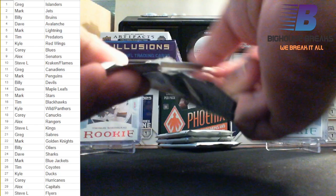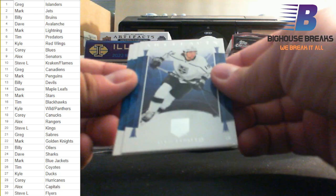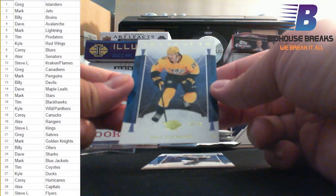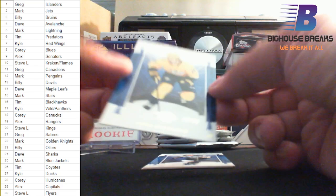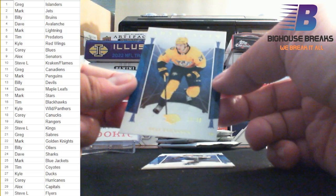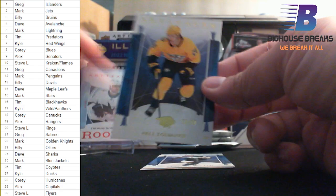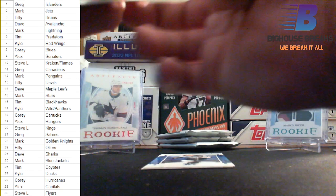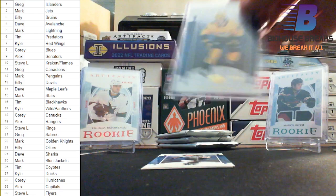Second half of the box. Gold — super low numbered. Eeli Tolvanen for the Nashville Predators, numbered 19 out of 50. It's tough to see with the gold, but 19 out of 50. Who has the Preds? Tim! Tim's got a nice gold Tolvanen, number 19 out of 50. Get that guy penny-sleeved and top-loaded. I'm going to have to do a mixer — this and maybe SPX or SPAuthentic, something like that.